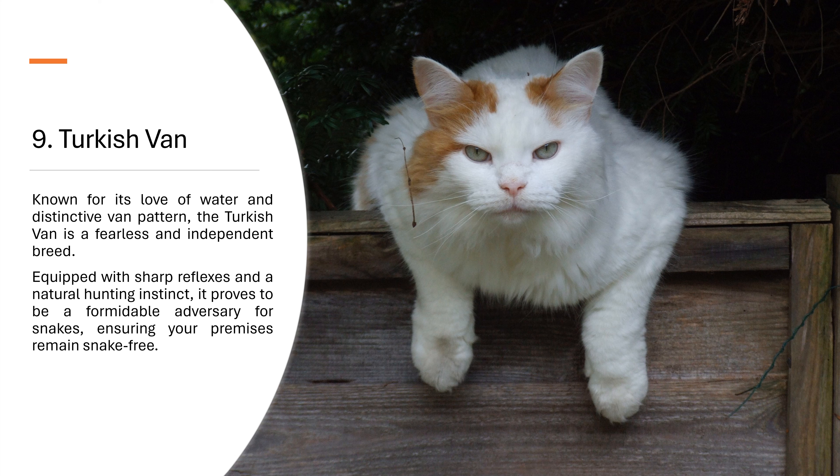9. Turkish Van. Known for its love of water and distinctive van pattern, the Turkish Van is a fearless and independent breed. Equipped with sharp reflexes and a natural hunting instinct, it proves to be a formidable adversary for snakes, ensuring your premises remain snake-free.